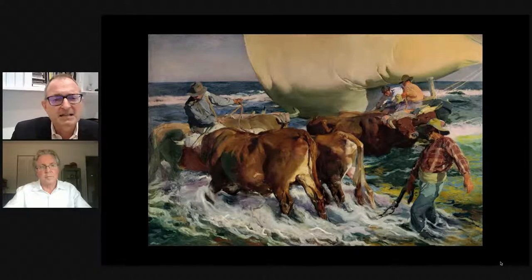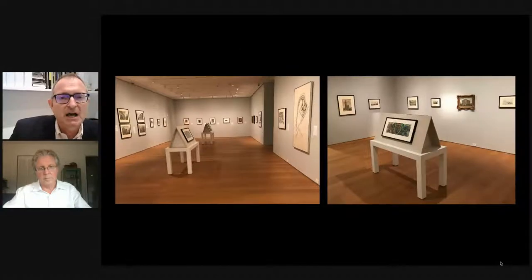Glenn thanks Robert for introducing the Sorolla, noting that more programs related to it will be offered in coming months, as it will be on view for two years at the Norton. The next slide shows the first view as you enter Robert's newest installation on Themes of the City — works on paper, prints, and drawings — which draws on the wealth of knowledge Robert developed through his survey of the museum's collection.